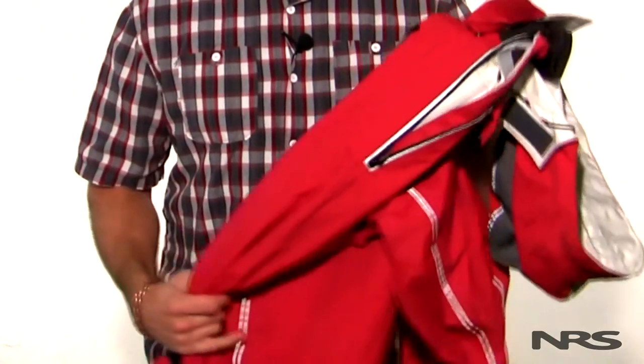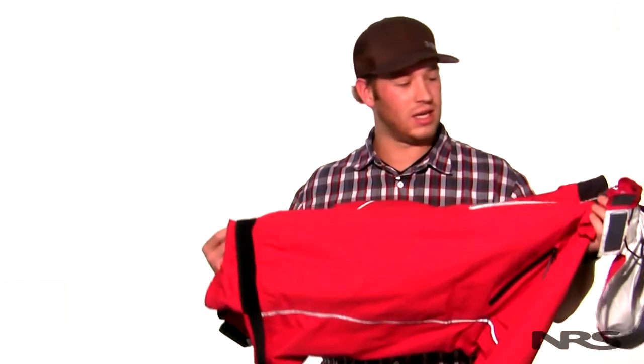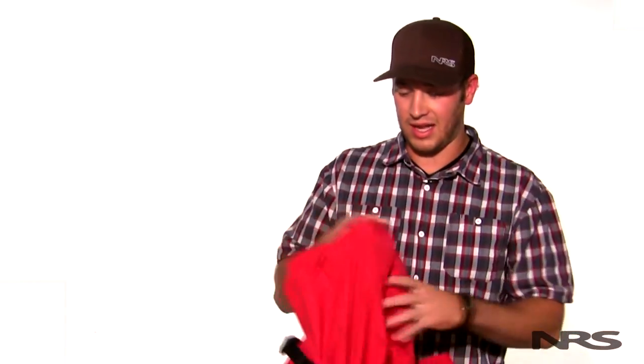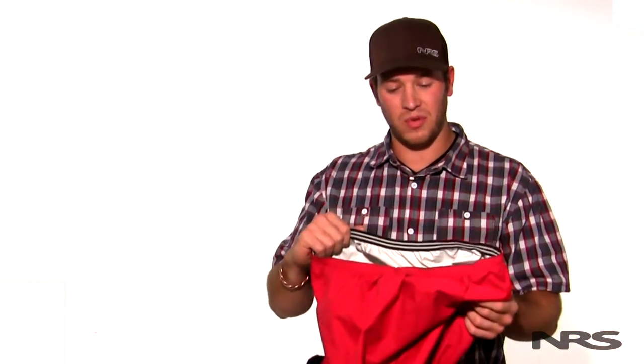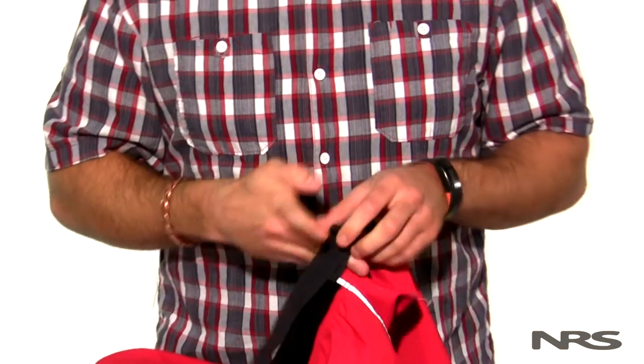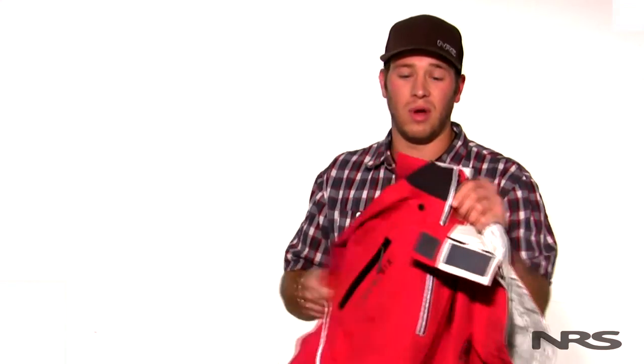On top of my neoprene insulating base layer I like to wear a touring-specific splash jacket. The jacket I chose — and it's actually my favorite piece of paddling apparel — is the Level 6 Chilko splash jacket. When it starts getting rainy and cold out, like it often is where I paddle, I like that it mates up really well with my spray skirt. It's got the tunnel and it also cinches down around your tunnel so it's going to keep out all the water. I actually practice rolling in this thing even though it's not a dry top because it does keep out the water that well.